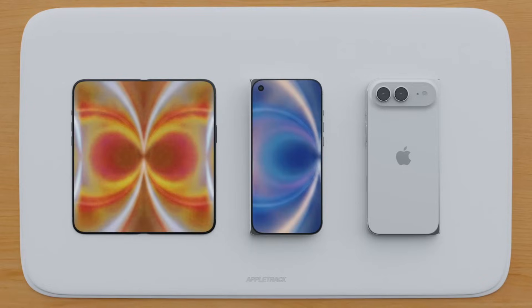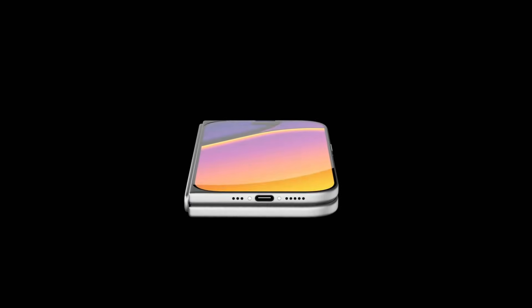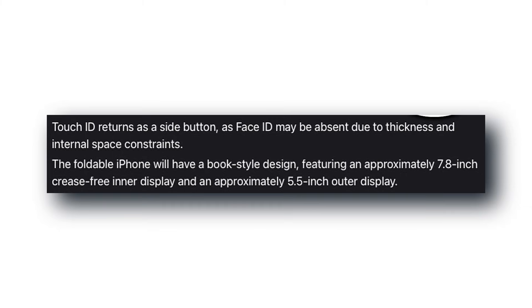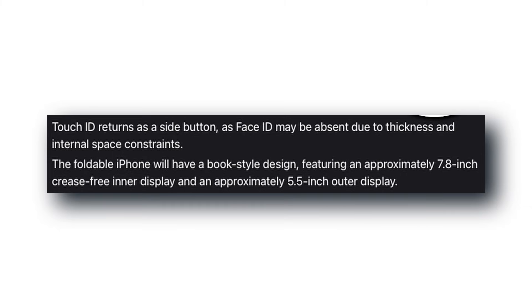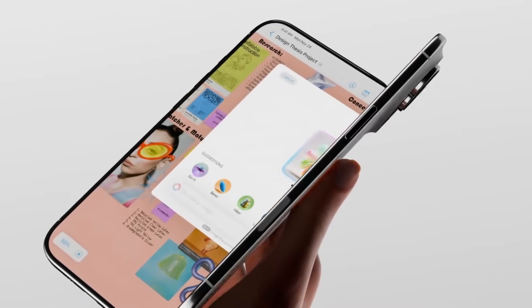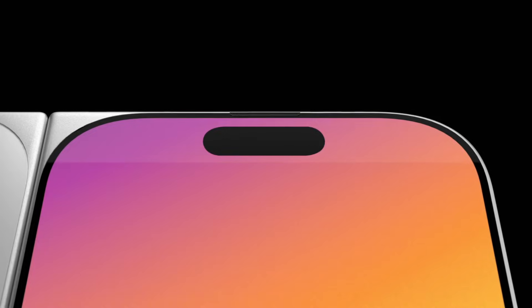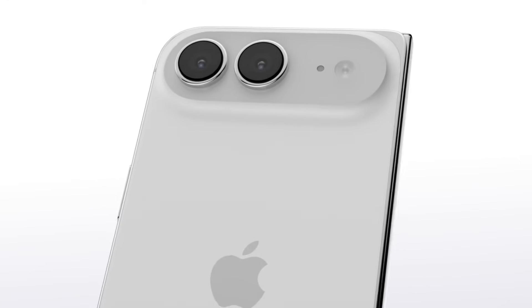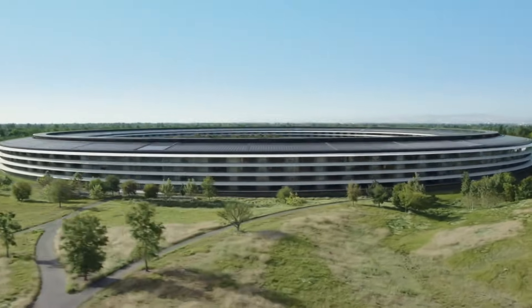The fourth leak is about unlocking the phone. It looks like Apple might ditch Face ID entirely for this device and bring back Touch ID — but not as a home button. It would be integrated into the side power button, the same way it works on the iPad Air and iPad Mini. It makes sense: you'd otherwise need two Face ID systems, one outside and one inside, which would eat up space and force a Dynamic Island on both screens. With Touch ID, you get a full display, probably with a simple hole-punch camera, and you avoid all the complication.